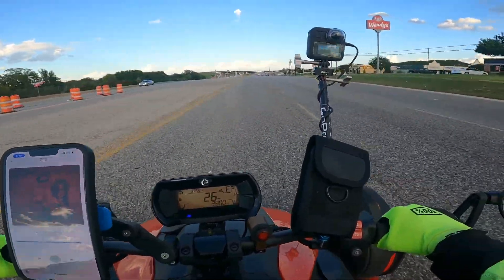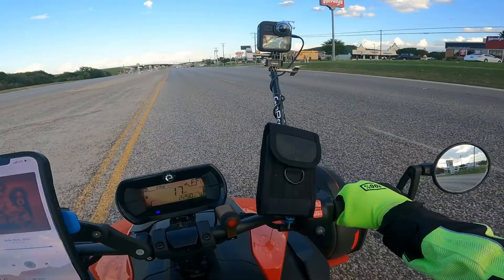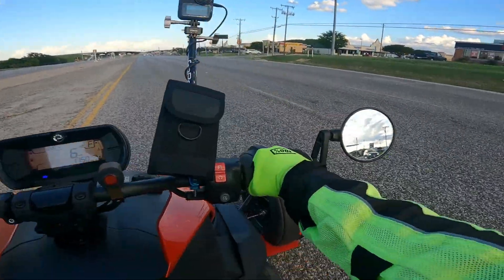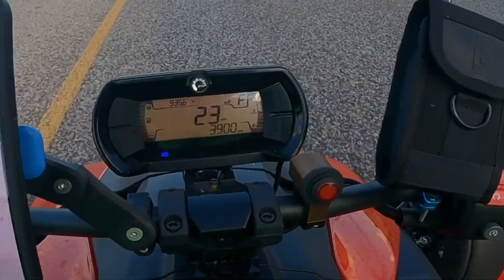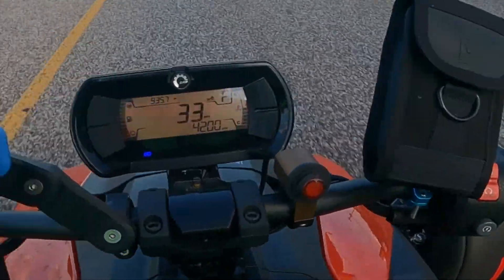I'm going to pull over here, stop at zero, and then we're going to look at the RPM all the way up and see what it's like.